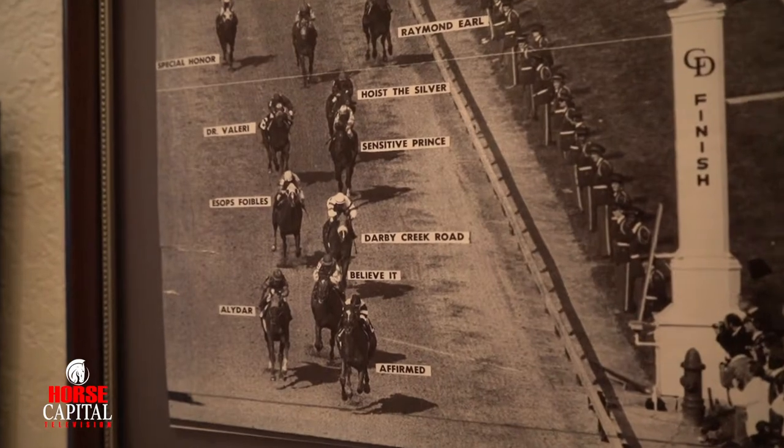I realized that there was never any emphasis on a museum dedicated just to the Triple Crown, and so that's what I started up here at the farm.